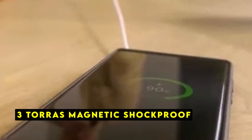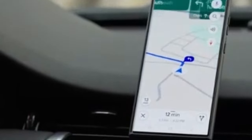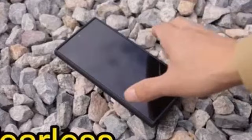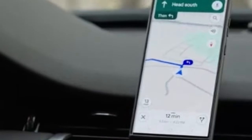At number 3 is the Taurus Magnetic Shockproof. The Taurus Magnetic Shockproof case is a premium accessory designed to safeguard your Galaxy S24 Ultra while enhancing its functionality. With its advanced magnetic technology and robust protection, this case offers a comprehensive solution for those seeking both style and durability. Equipped with N52SH neodymium magnets and Megamag technology, this case provides a magnetic force of 18N, ensuring a secure and reliable attachment to MagSafe accessories.